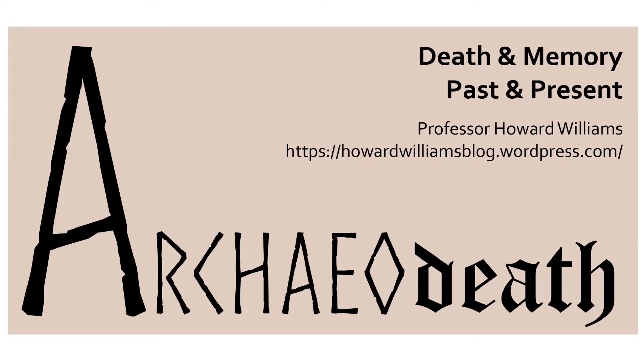Debating death and memory, past and present. It's an Archeodeath debate. Hello Archeodeathlings and welcome to another video, this time exploring the mysteries of the smiling abbot.